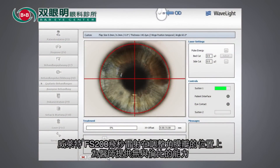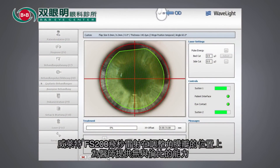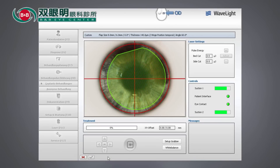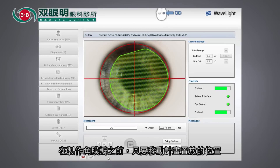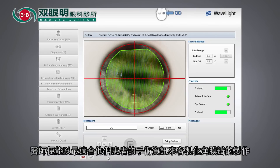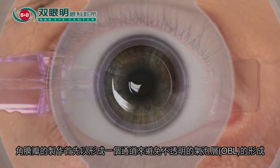The Wavelight FS200 femtosecond laser offers the physician the unmatched ability to adjust the placement of the flap even after the suction ring has been applied. By shifting the placement grid before the flap is created, the physician may customize flap placement to best fit the ablation profile of their patient.